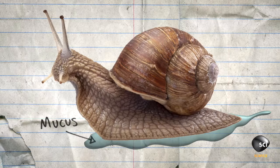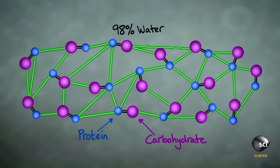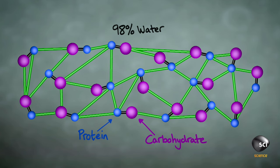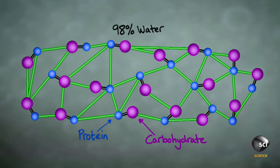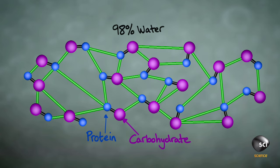Slugs and snails secrete this mucus from glands on the underside of their bodies. This mucus is made up of 98% water and 2% carbohydrate and proteins. These are long-chain molecules that form bonds to each other that allow them to rotate, break, and reform.